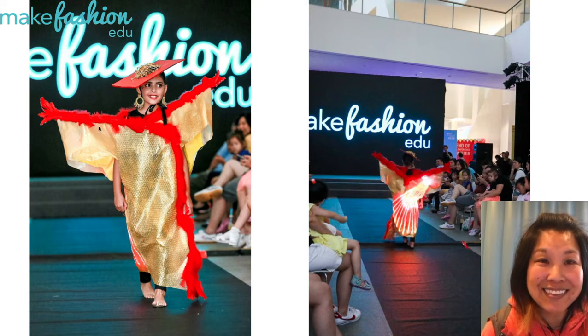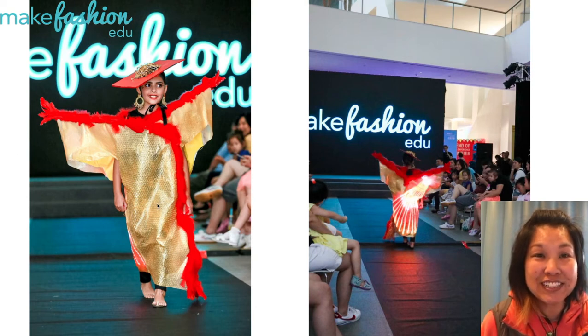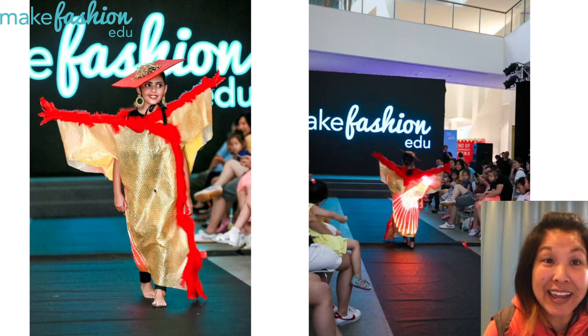And then the boa — the red feathers — were actually a last-minute add. She had created these long lines to create a grand look with the yardsticks, or meter sticks, but they weren't really visible. So she went out and got some red boas to accentuate those lines with the boa.